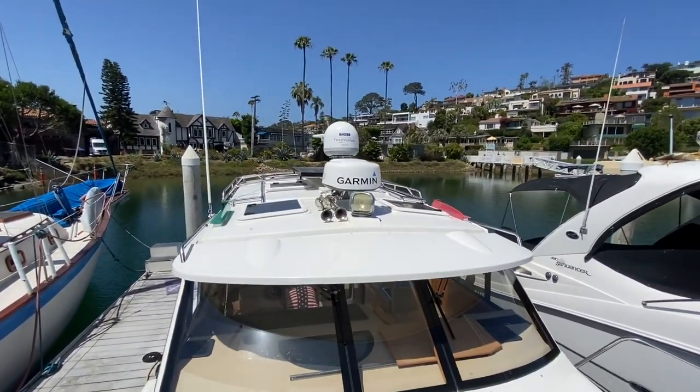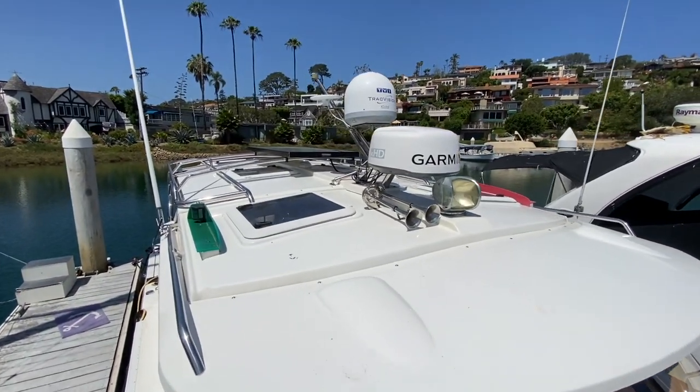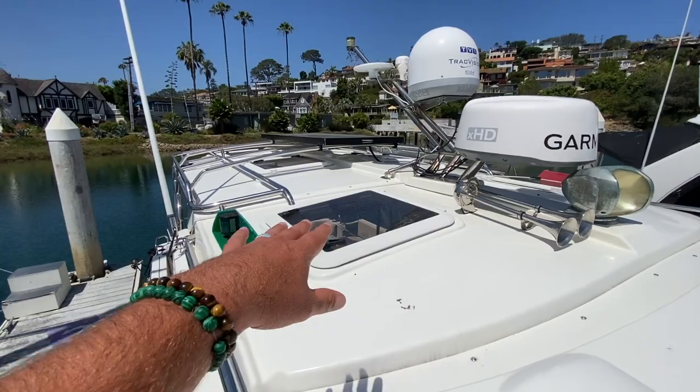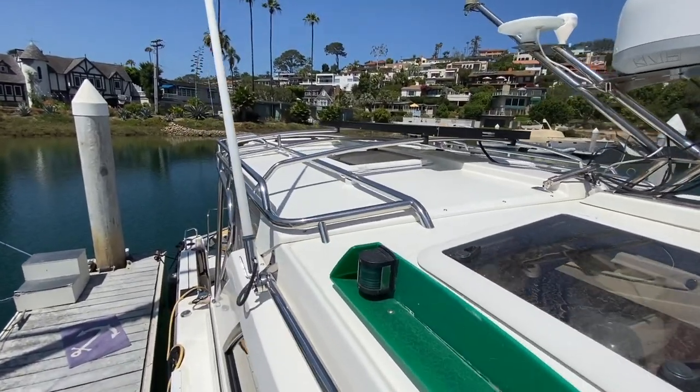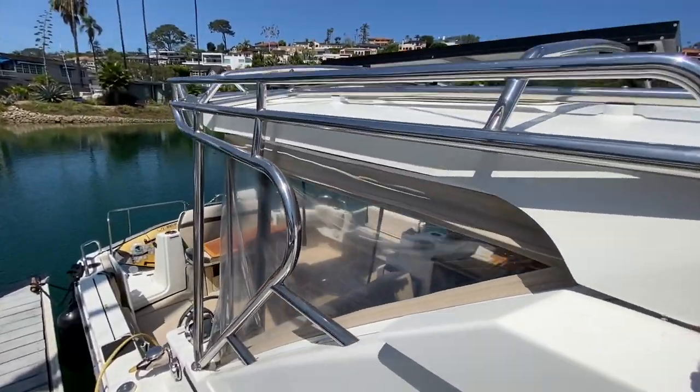From up on top of the roof you get a nice perspective of just how the equipment is set up. Opening hatches, lots of light, great ventilation — it's just very well thought out.